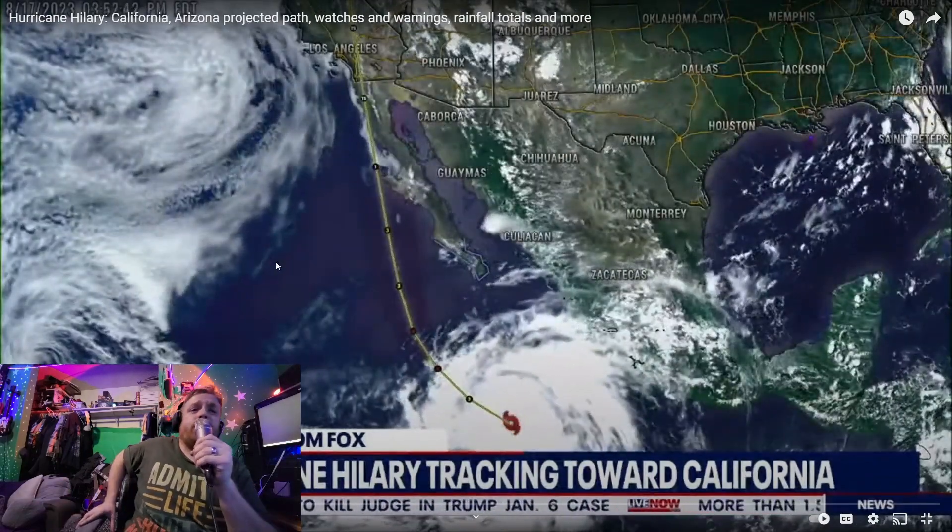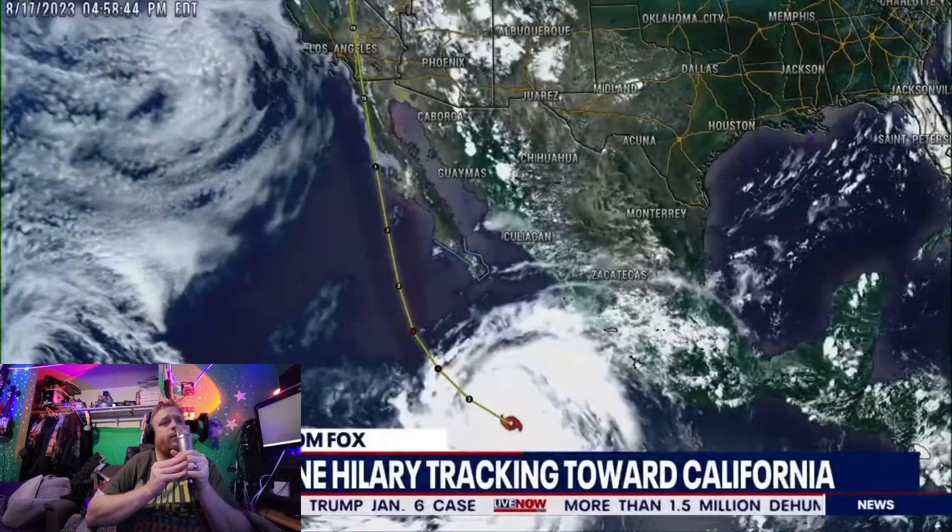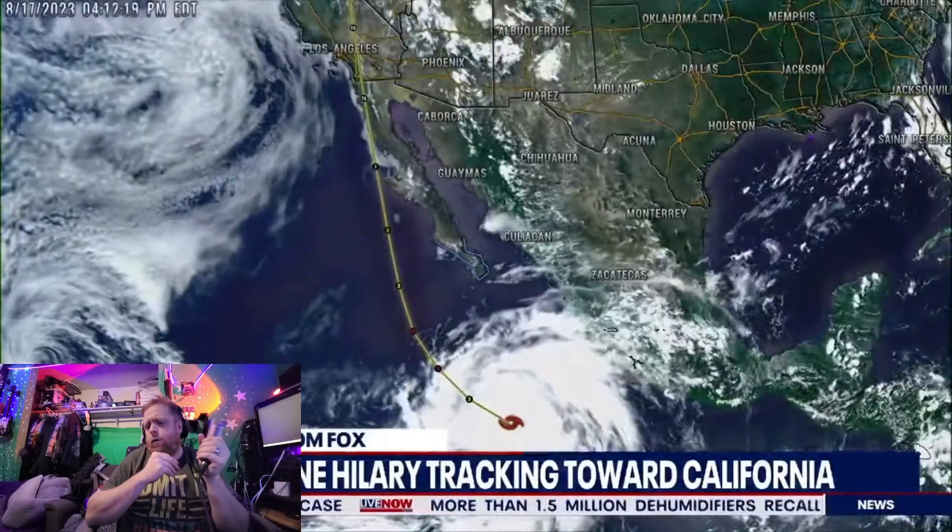A University of Arizona expert joins us now to talk more about the storm. So first off, just break down the latest path of the storm. When you're several days out it can be a little difficult to fully figure out. But where does the storm sit right now? Can you even fully figure it out? Weather is so unpredictable.